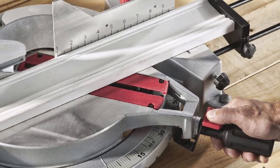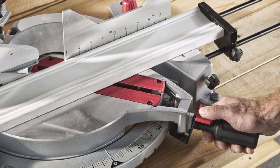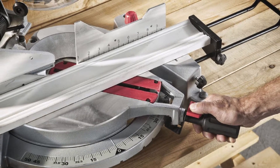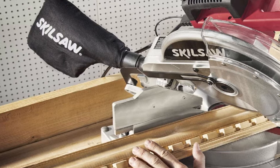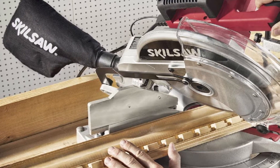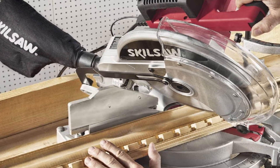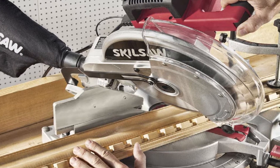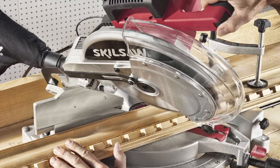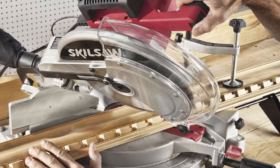Surprisingly, even though this is a cheaper model, it still has a pretty powerful motor — in fact, it can produce some of the highest RPMs of any 12-inch miter saw on the market. This is both good and bad: the power makes fine and rough cuts much easier, but the lightweight nature of the saw means it has a tendency to jump when you start it up if it isn't securely attached to a stand or table, which can make using it effectively tricky.